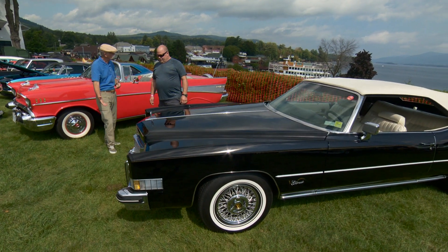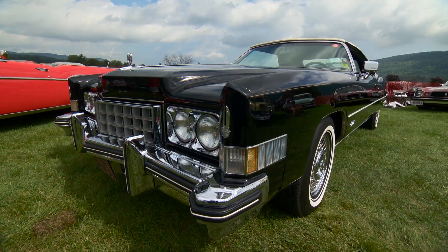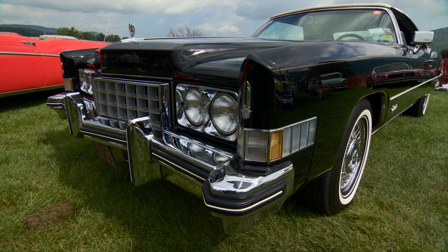Was the chrome in decent shape or did you have to redo it? I totally stripped this car down from the ground up, but it never came off the chassis. Other than that, every nut and bolt, everything was done. All the stainless was polished, all the chrome was re-chromed.